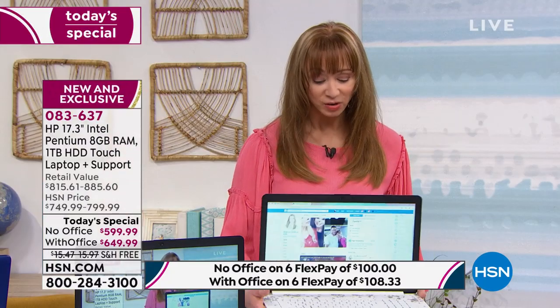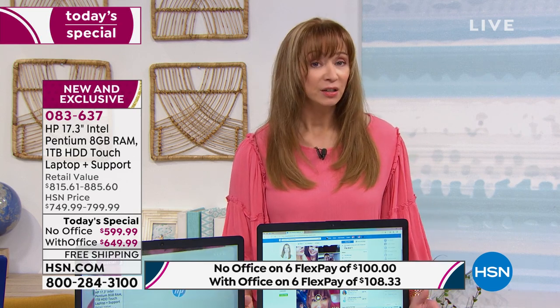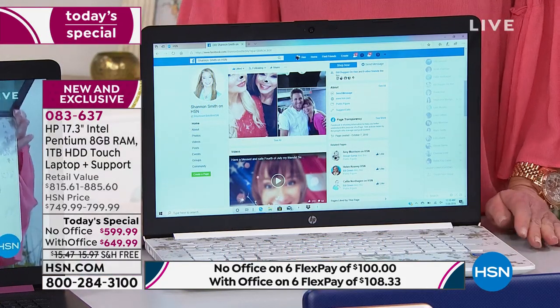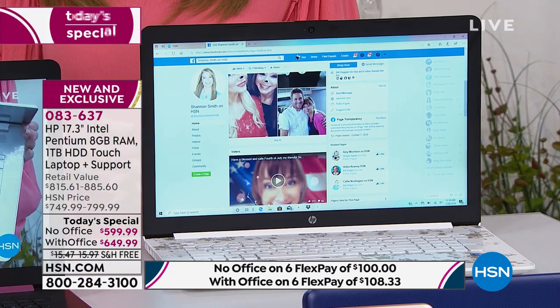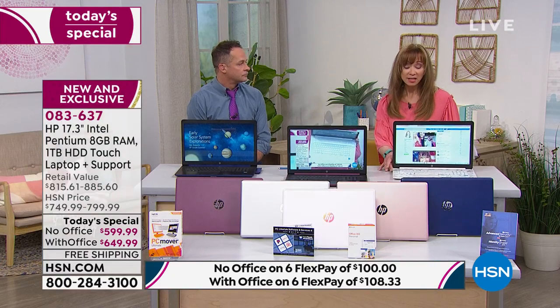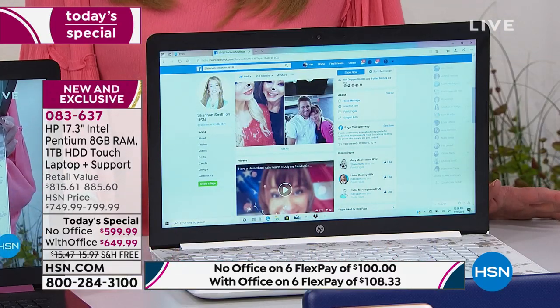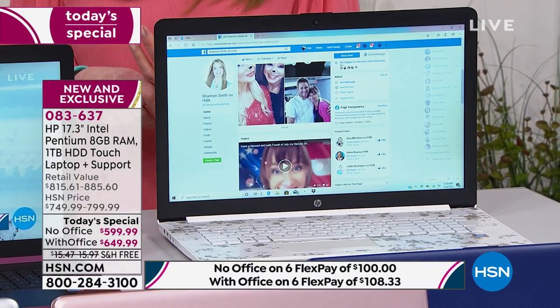It just weighs a little over five pounds and we'll pay to ship it to you. This is our grand finale weekend for our birthday. There's a 30-day return policy — get it home, try it, and if for any reason it's not your cup of tea, send it back. We won't charge a restocking fee. That white color is exclusive to HSN for electronic retailing.